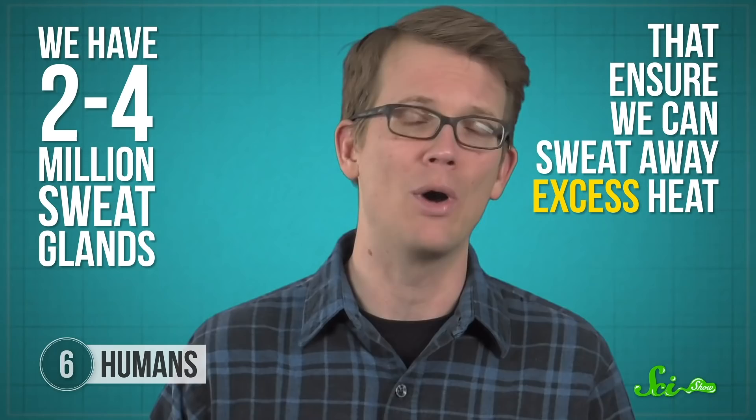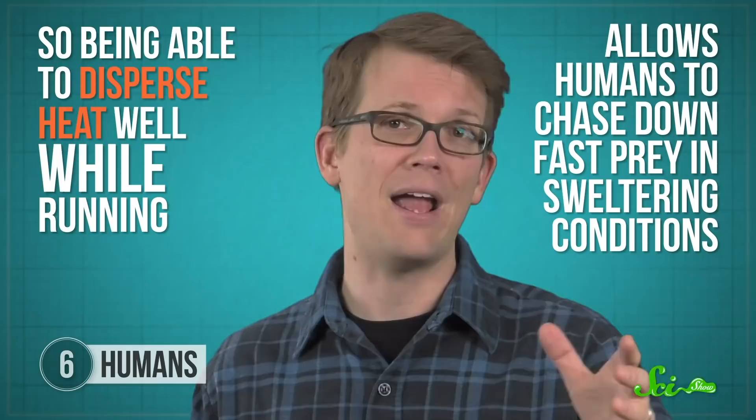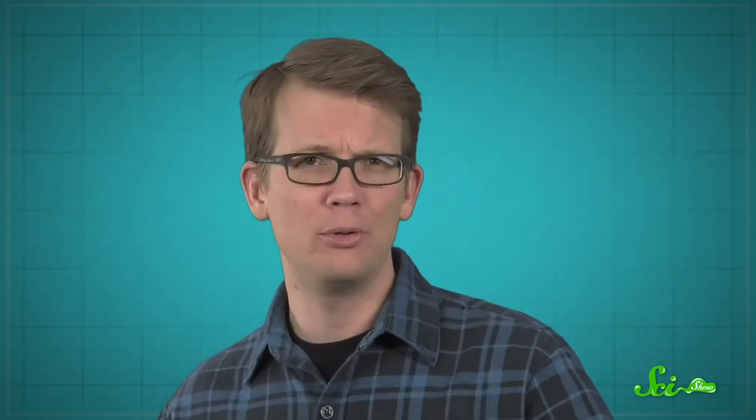That's probably why we sweat so much — we have two to four million sweat glands that ensure we can sweat away excess heat while on the move. It may also be why we're nowhere near as hairy as our relatives, since less fur makes our sweating more effective than other species that sweat, like horses. A lot of other mammals cool down by panting, and while that's effective, it can't be done while sprinting, because short shallow breaths don't provide enough oxygen for that kind of exertion. So being able to disperse heat well while running allows humans to chase down fast prey in sweltering conditions when most other predators would have to rest. And even when prey can sprint fast enough to get well ahead of human hunters, they soon have to stop to catch their breath and cool down. A few cycles of sprint, rest, sprint, and most animals overheat or are just too exhausted to flee again. Some cultures in the world today still use this strategy to catch their meals — continued proof that humans are pretty awesome hunters with or without our projectiles and pointy sticks.